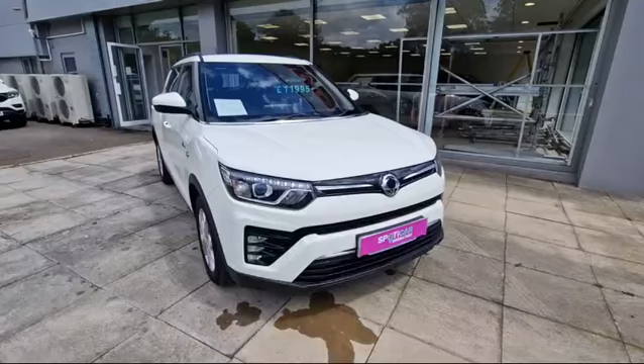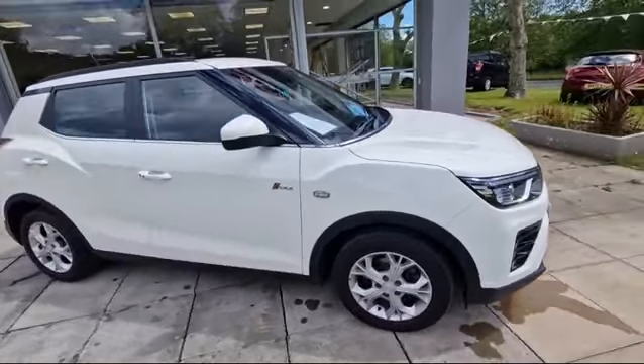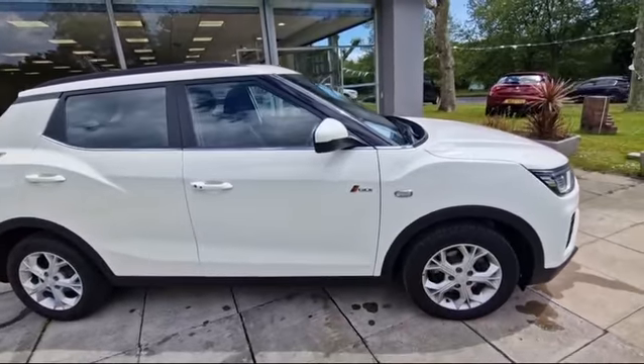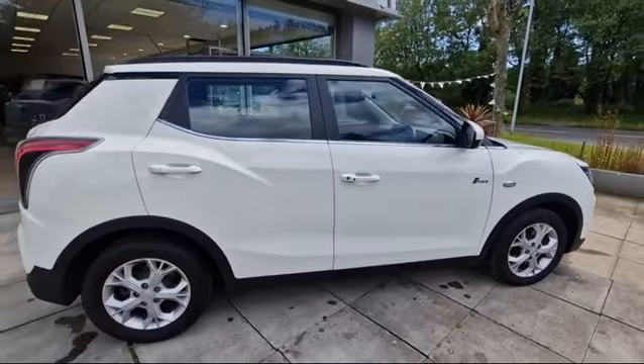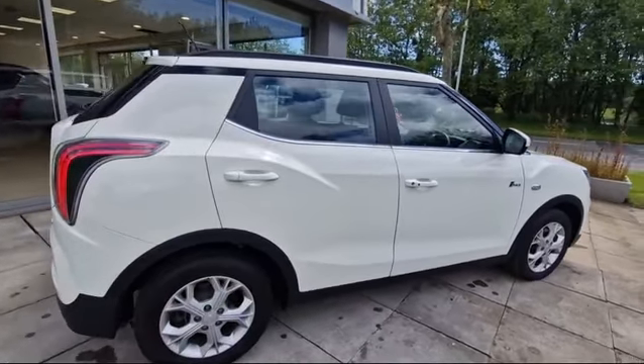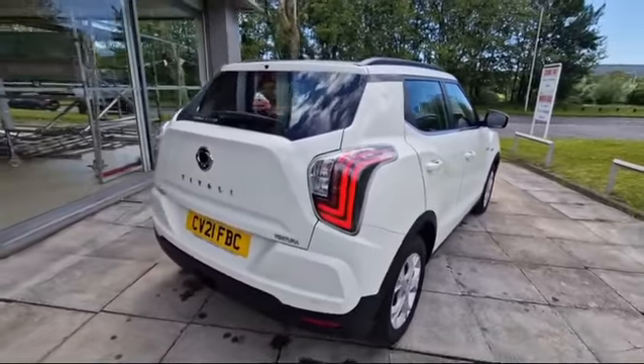You have keyless entry on this model as well, and you've got the 16-inch alloy wheels. You've got the rear LED lights as well.